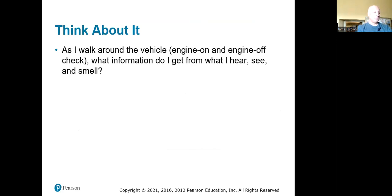Think about this: as you walk around the vehicle with the engine on and off, what information do you get from what you hear, see, or smell? Hearing — you might notice a ping in the engine or something that doesn't sound right. Seeing — dents, broken headlights, equipment not working. Smell — our trucks are diesel, so if there's a smell that's not normal, or if it's blowing black or white smoke, report it because those are signs something could be wrong with the engine.